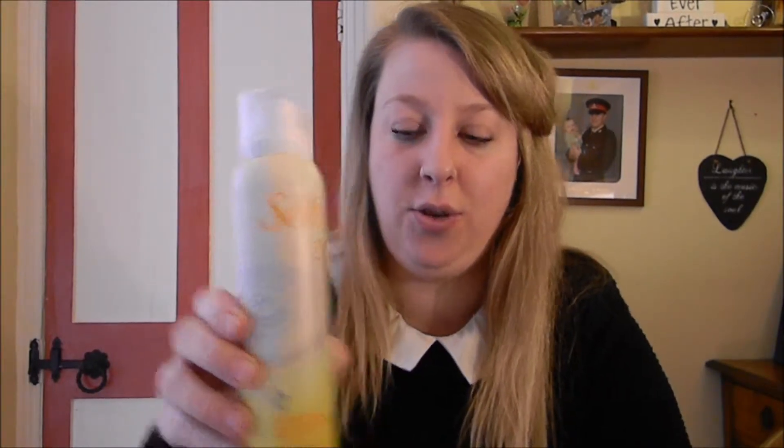I also found this which is deodorant. These are all suitable for vegetarians, vegans and not tested. I also got introduced to Tropics, and this is apparently Botox in a bottle. It's called elixir oil, made out of rosehip and moringa, if I said that right.